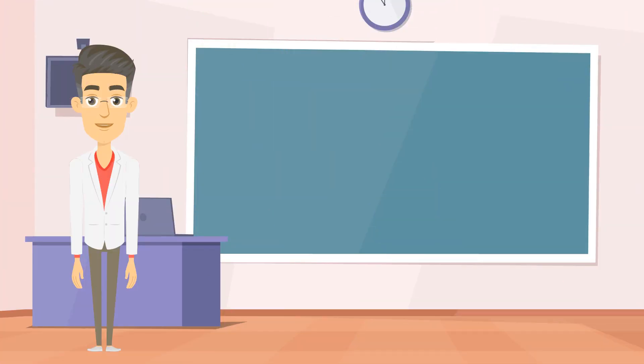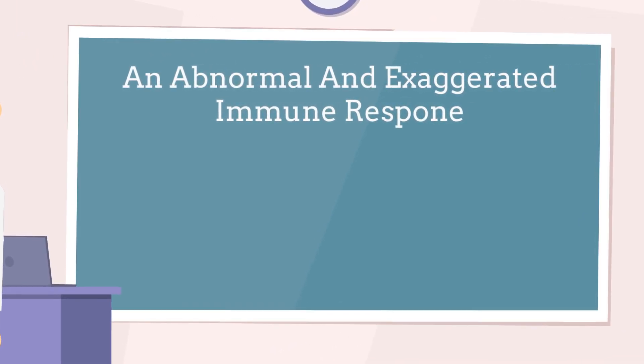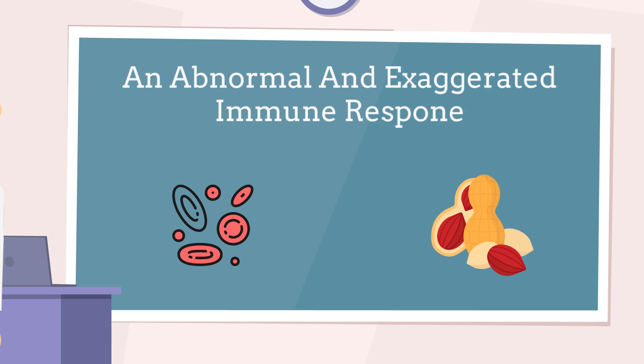An allergy is an abnormal and exaggerated immune response triggered by exposure to certain substances known as allergens. When a person with allergies comes into contact with an allergen, their immune system mistakenly identifies it as harmful and launches an immune response to protect the body. During an allergic reaction, your immune system creates antibodies that hang around in different parts of your body, including your ears, waiting for the allergen to show up again. When you come into contact with the allergen again, it attaches to these antibodies, which sets off the release of certain chemicals like histamine, causing various allergy symptoms.